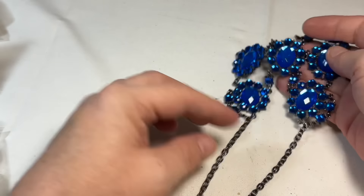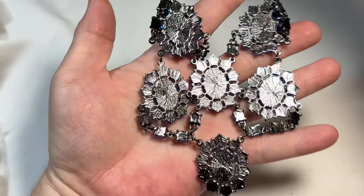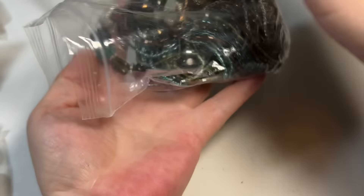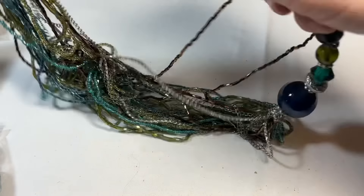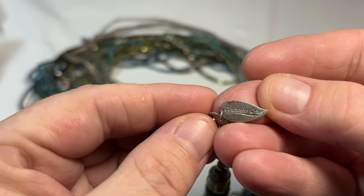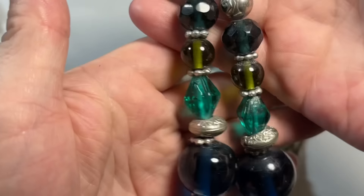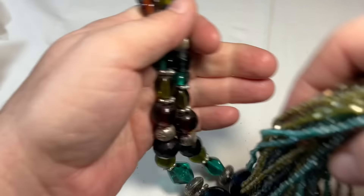This one is Paparazzi, I'm pretty sure — it's very pretty, very nice construction. Seed bead, seed bead. This looks like a Coldwater Creek — again, their stuff can be expensive. And that's all glass, very nice, long piece.